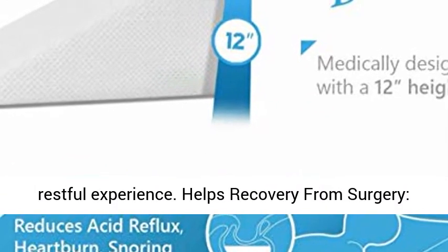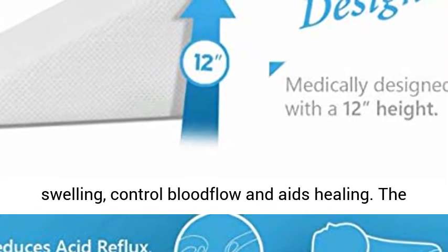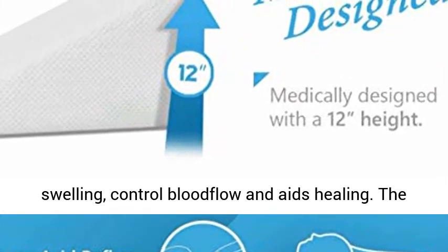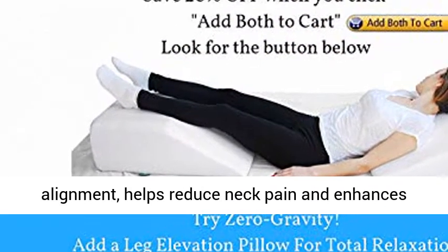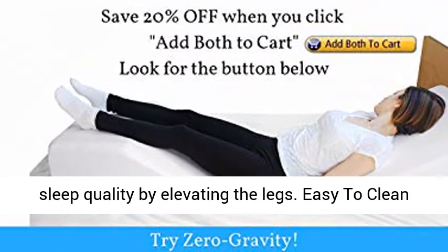Helps Recovery from Surgery: elevating the body post-surgery helps to reduce swelling, control blood flow, and aids healing. The Bed Wedge Pillow also promotes healthier alignment, helps reduce neck pain, and enhances sleep quality by elevating the legs.